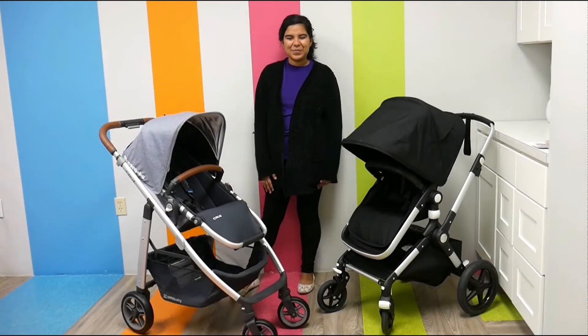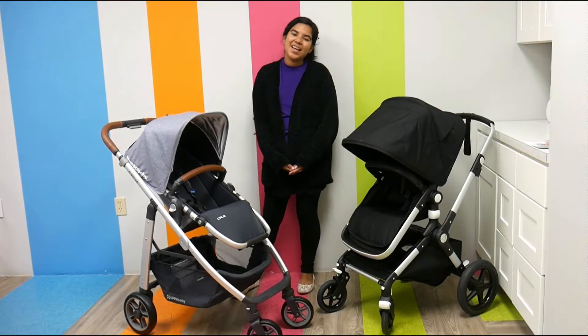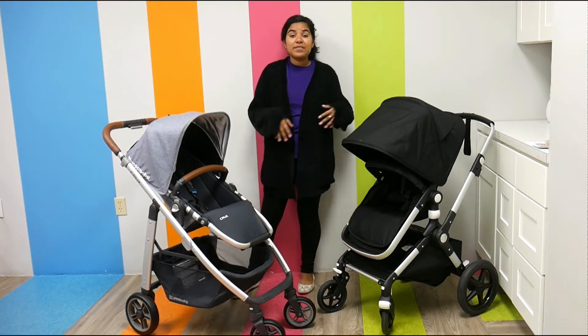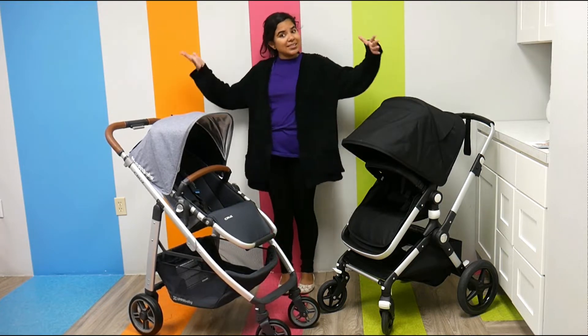Hi everybody, my name is Shea, I'm the Marketing Specialist here at Pish Posh Baby, and today we are reviewing and comparing the Bugaboo Links with the UPPAbaby Cruz. Now these two strollers actually have a lot in common — they have more in common than they have differences, so let's get down to it.